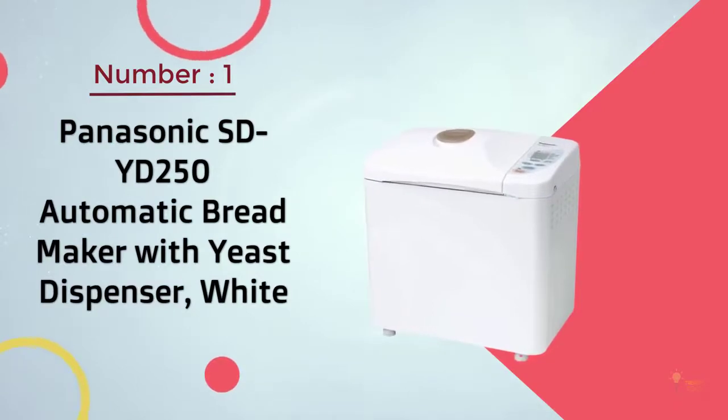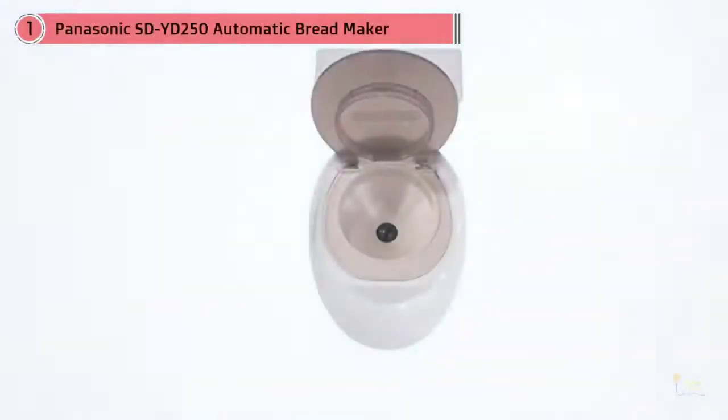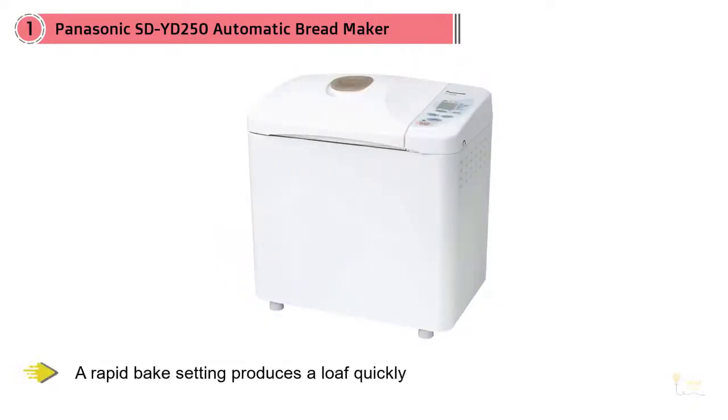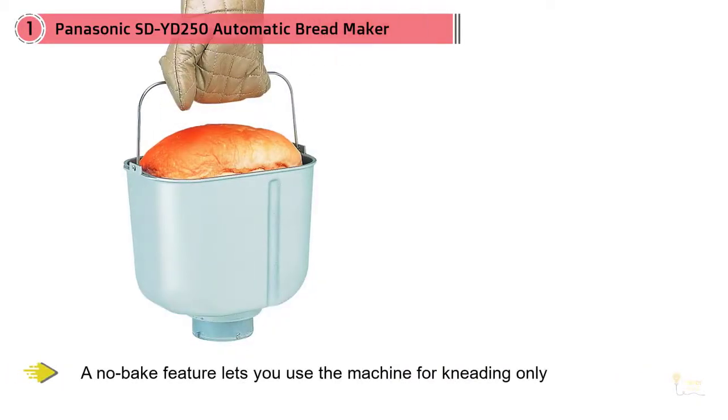Number one most popular: Panasonic SD-YD250 automatic bread maker with yeast dispenser, white. If you want a little variety, this bread machine has settings for three different loaf sizes up to a whopping two and a half pounds. There are settings for white bread, whole wheat bread, multigrain bread, French bread, and quick breads and cakes.